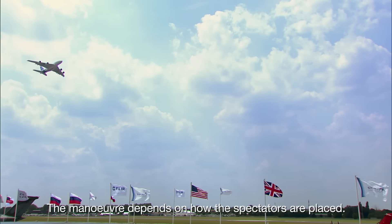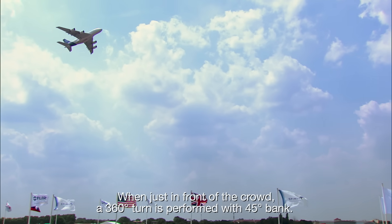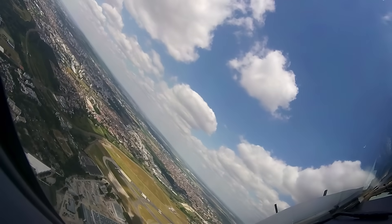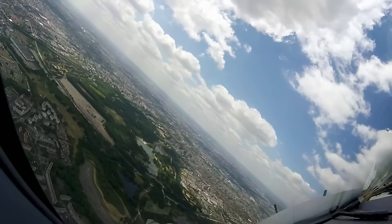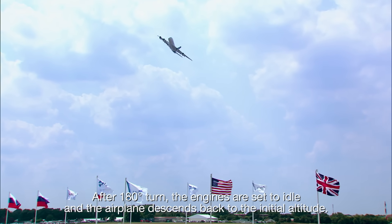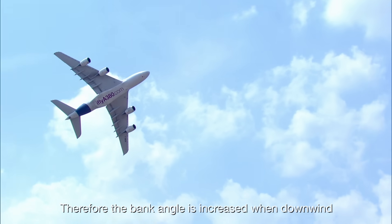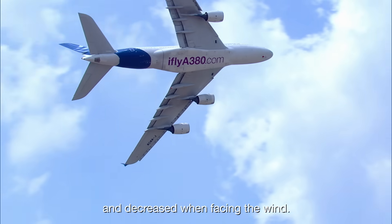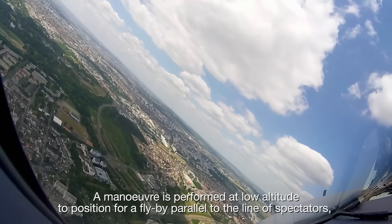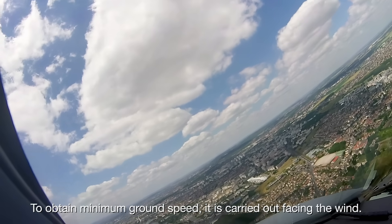The aim is to come back parallel to the line of spectators. The maneuver depends on how the spectators are placed. When just in front of the crowd, a 360-degree turn is performed with 45 degrees of bank. The first part is in climb with maximum thrust. After 180 degrees of turn, the engines are set to idle and the airplane descends back to the initial altitude. This turn should remain properly centered for the spectators; therefore the bank angle is increased when downwind and decreased when facing the wind. A maneuver is performed at low altitude for a flyby parallel to the line of spectators with maximum angle of attack. To obtain minimum ground speed, it is carried out facing the wind.